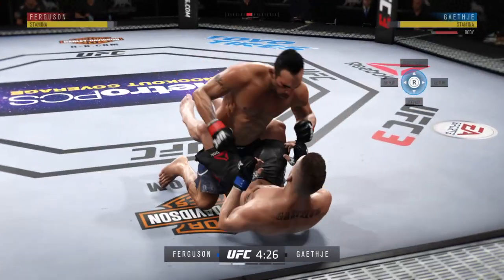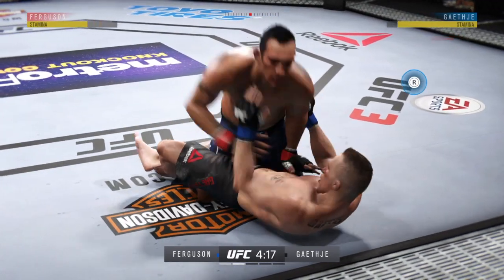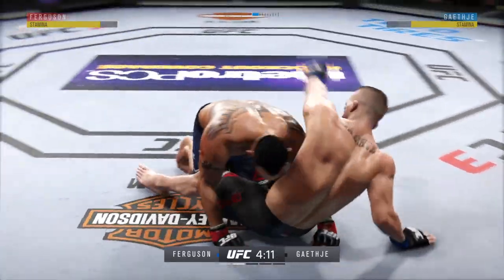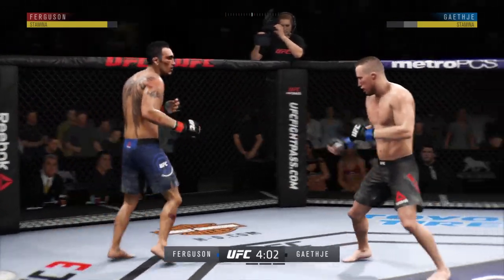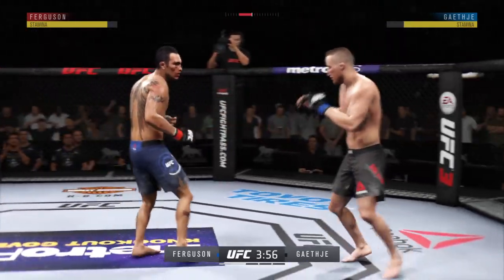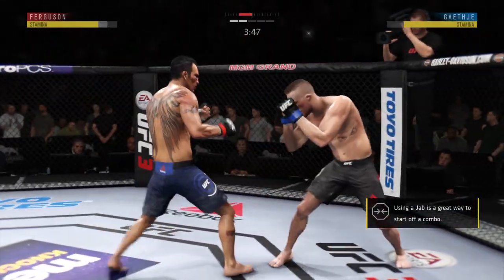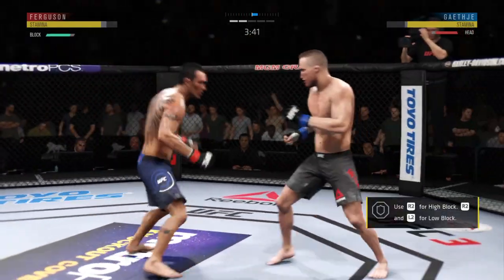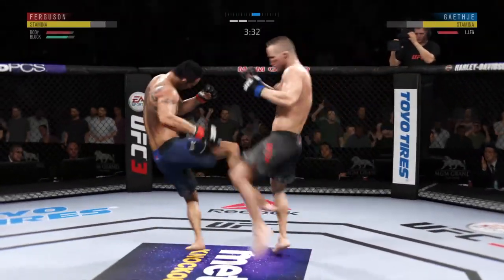This might be it. Half guard. Busy as he looks to improve position here. Blocked the strike there and counters with an inside leg kick. Beautiful sequence there by Ferguson. Gaethje gets caught with that punch. Just remarkable how Ferguson's chin holds up with all of these big shots.